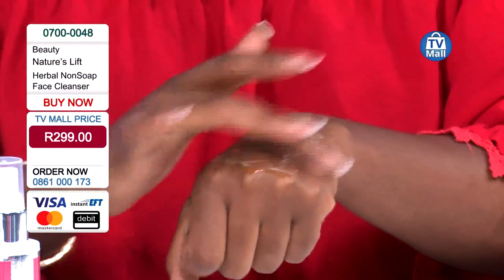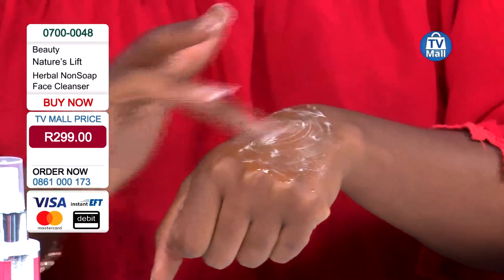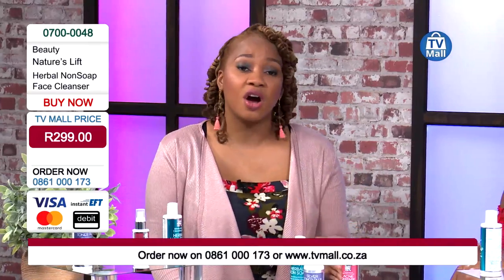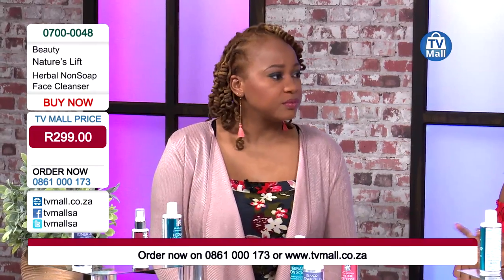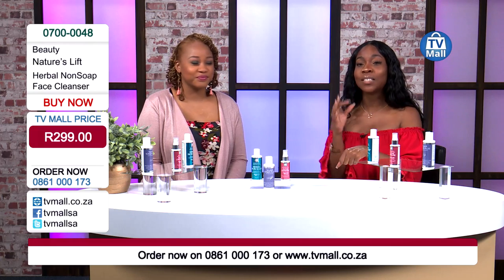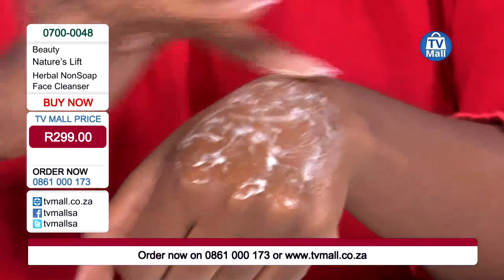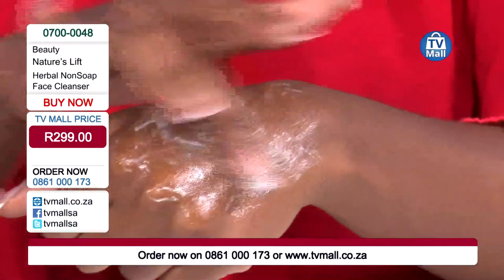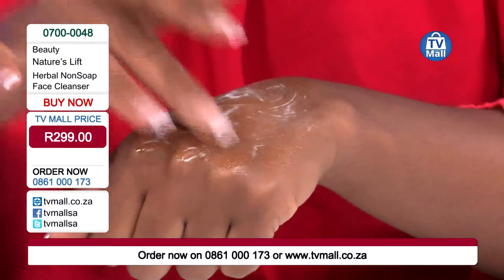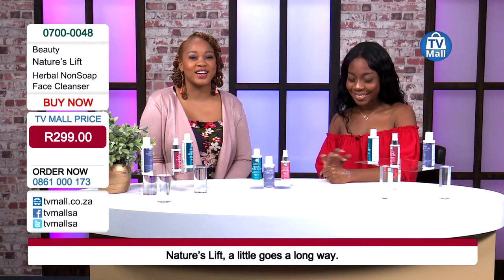One to two squirts is perfect - rub it on your face, leave it on for 30 seconds, rinse it off, and voila. One of the big things to remember with Nature's Lift is that a little goes a long way, so you won't be using a lot of product. These bottles may look small for a full month's supply, but you're able to get through the whole month. Just a small amount spreads over the whole palm area - one full squirt covers your whole facial area. Organic ingredients have been incorporated into every single Nature's Lift product. There's no soap in this product - just herbal goodness, nature's grace, brought to you by Nature's Lift.